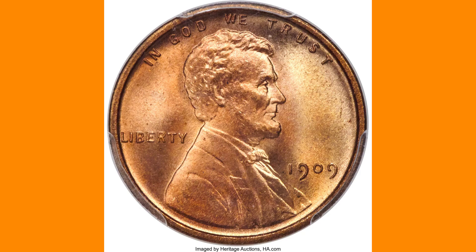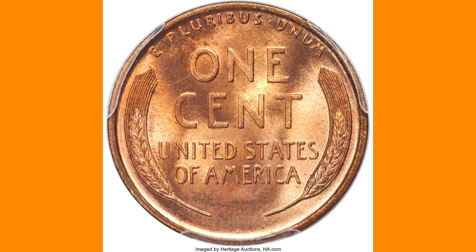The disparity is most clear at the superb gem red grade level, where PCGS has certified 371 VDB coins but only 97 non-VDB examples. The VDB population includes 56 pieces for MS67 plus red and 3 MS68 reds, while the non-VDB population includes just 15 MS67 plus reds and none better.